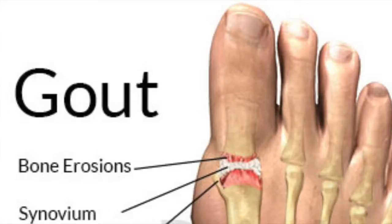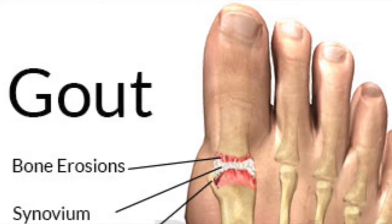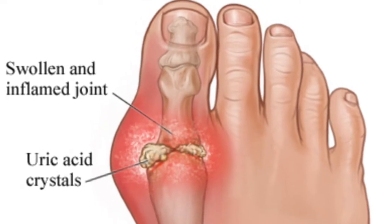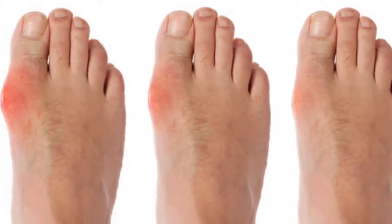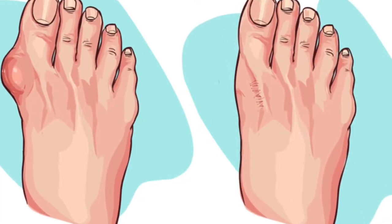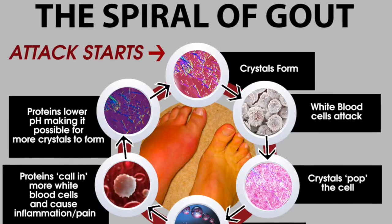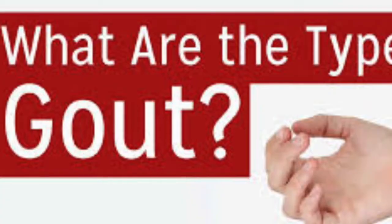Symptoms of Gout. Common symptoms of gout are intense joint pain that is most severe in the first 12–24 hours, joint pain that lasts a few days to a few weeks and spreads to more joints over time, redness, tenderness, and swelling of the joints.